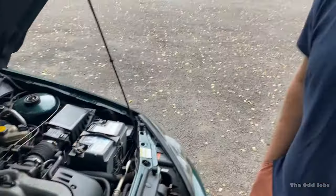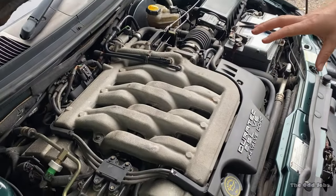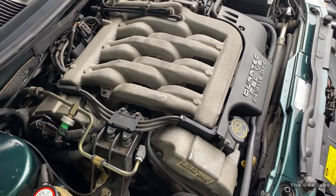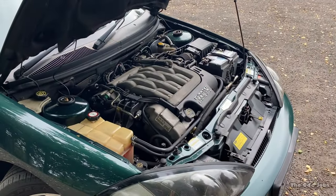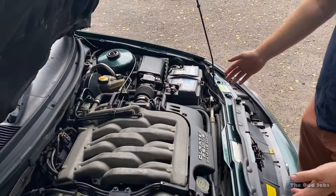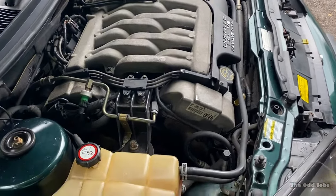Engine bay — here's our Duratec 24-valve V6 engine, engineered with help from Cosworth. This is a slightly detuned version of the same engine that was in the ST24, which had a 3-litre V6; this one's a 2.5-litre V6. Front-wheel drive, as most Fords are. As soon as I lifted the bonnet I was like, what, it's a V6 front-wheel drive! It is a big lump. Probably one of the hardest jobs on these engines is changing clutches, because it's such a big unit — you really have to drop the whole lot out on the subframe, and it can be a bit of a pain.